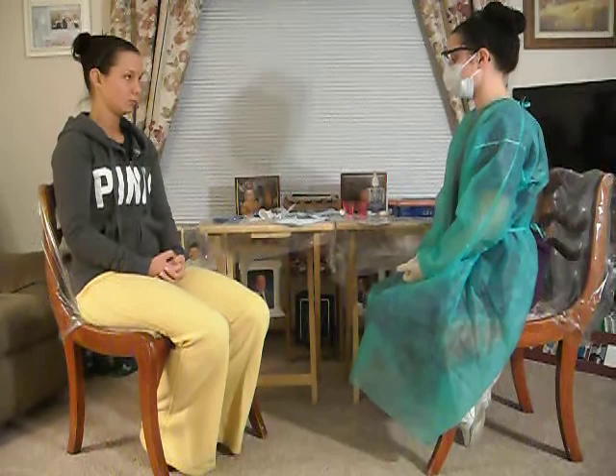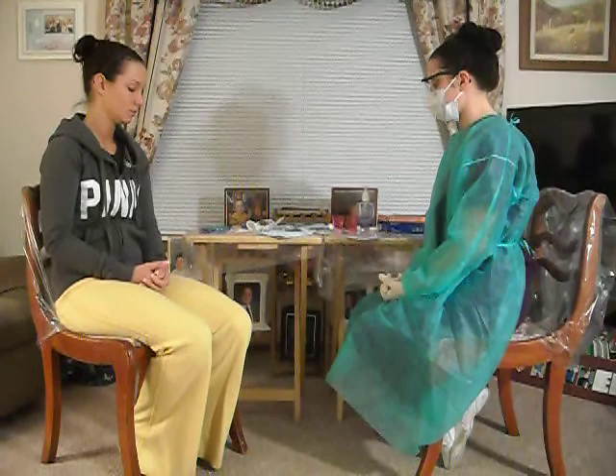After the biofilm is formed, it begins to mineralize or harden, and this forms the calculus, or what you know as tartar. The biofilm can then form on top of this calculus, and the microorganisms of the biofilm can cause periodontal disease.